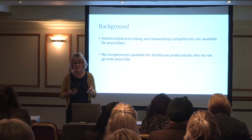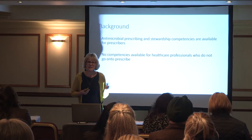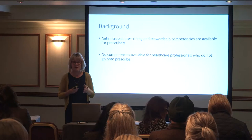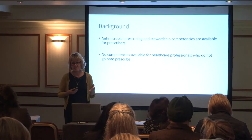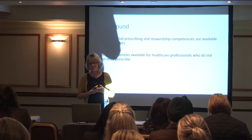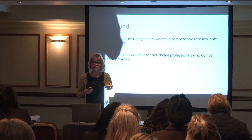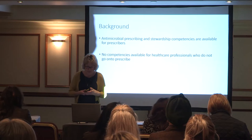For example, with regards to nursing you've got about 650,000 nurses and only around 5% of that group can prescribe medicines. It's the same with pharmacists — about 50,000 pharmacists across England and around 8% actually prescribe. Nonetheless, those who aren't prescribing are still dealing with antibiotics, and there's no guidance or competencies available for those healthcare professionals that don't go on to prescribe.